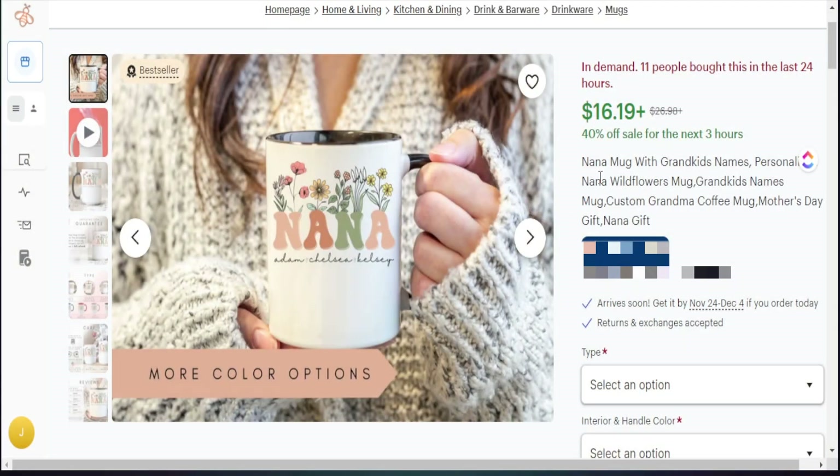Here are some example products we found during our research phase. This product is a bestseller targeting grandmas — and there are different names people use for grandma, like Mimi, Gigi, and Nana. Using different terminology is a great way to bring a niche quality to your designs. We're going to follow this trend today and use the term Mimi. This design features wildflowers and customized grandchildren's names at the bottom — 11 people bought it in the last 24 hours, so we know it's doing extremely well.